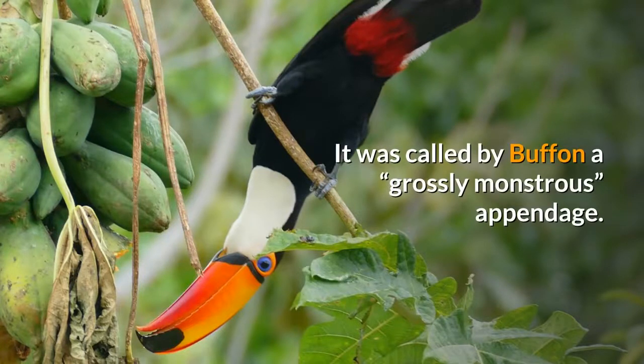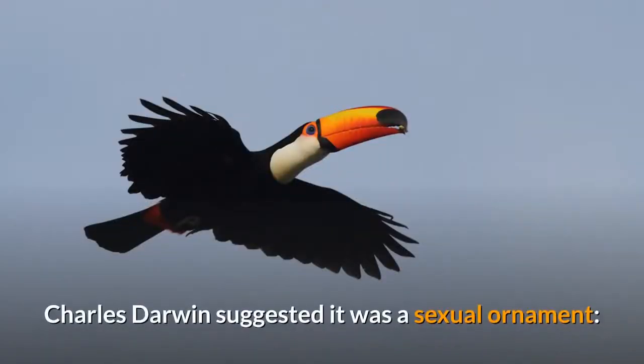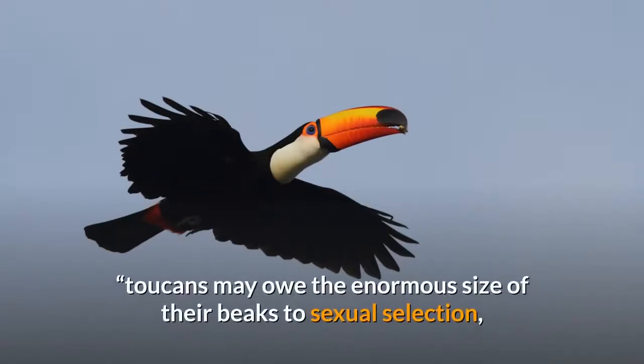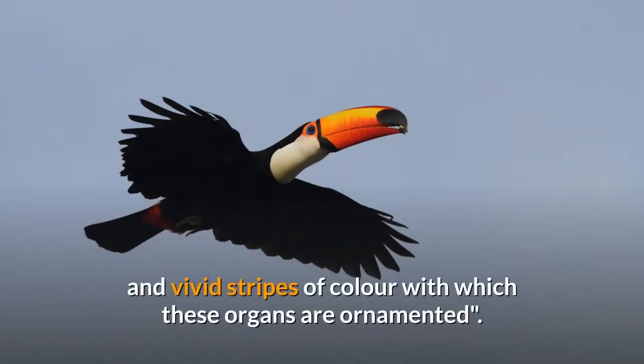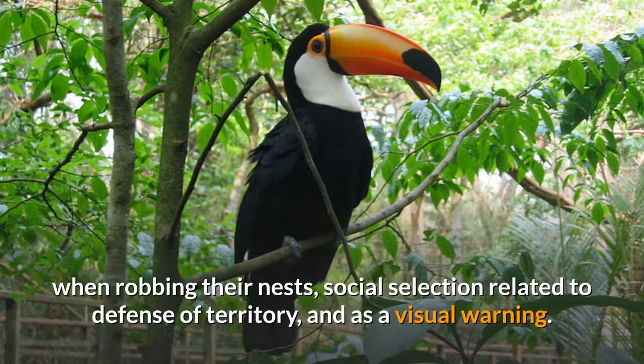It was called by Buffon a grossly monstrous appendage. Diverse functions have been suggested. Charles Darwin suggested it was a sexual ornament, proposing that toucans may owe the enormous size of their beaks to sexual selection, for the sake of displaying the diversified and vivid stripes of color with which these organs are ornamented. Further suggestions have included aid in peeling fruit, intimidating other birds when robbing their nests, social selection related to defense of territory, and as a visual warning.